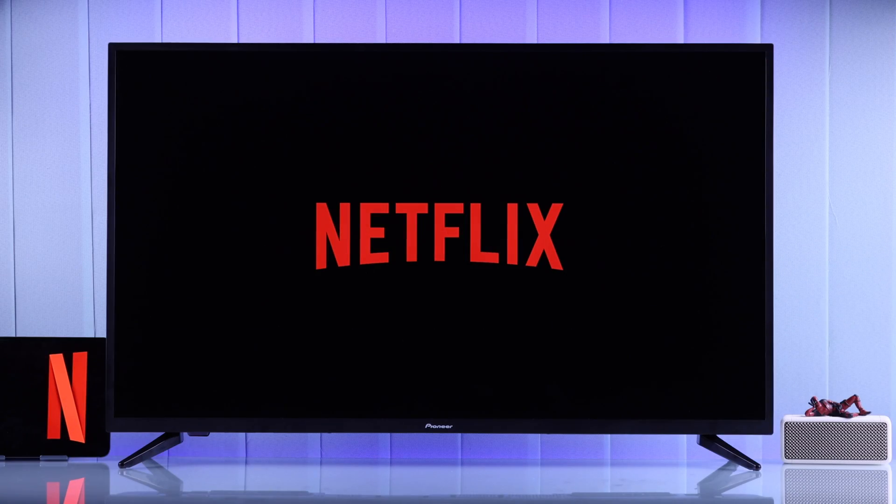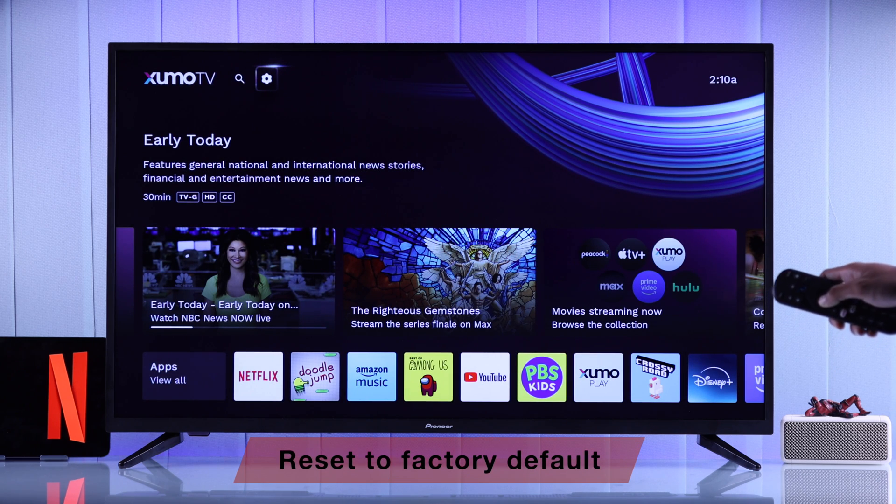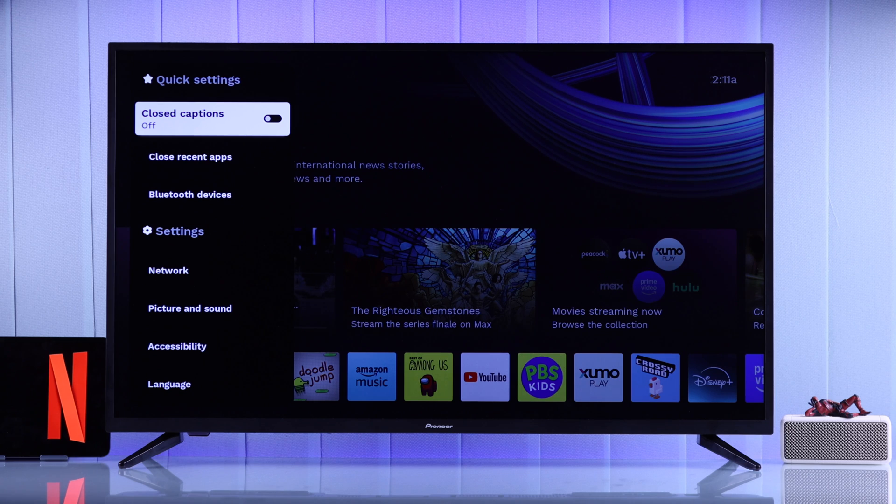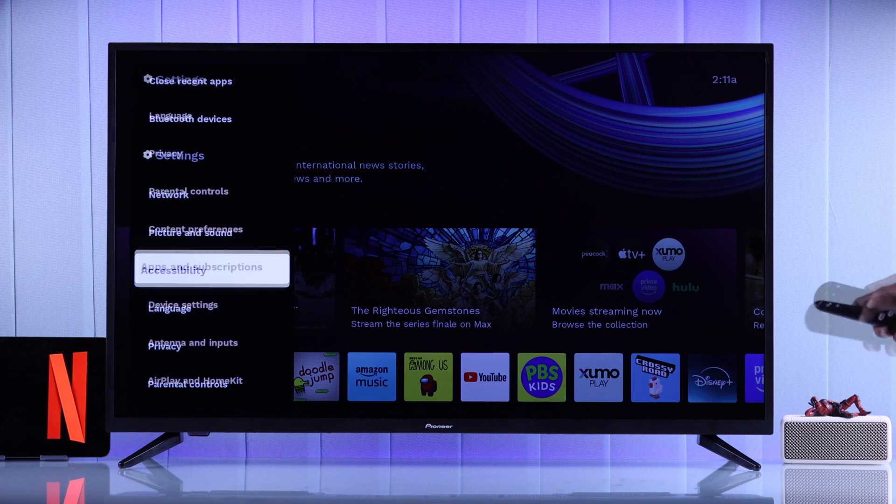If it still doesn't load, then unfortunately the last thing you can try is hard resetting your Pioneer Zoomotv. You can factory reset your TV from the Device Settings.